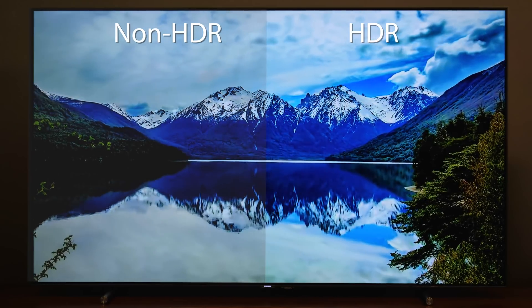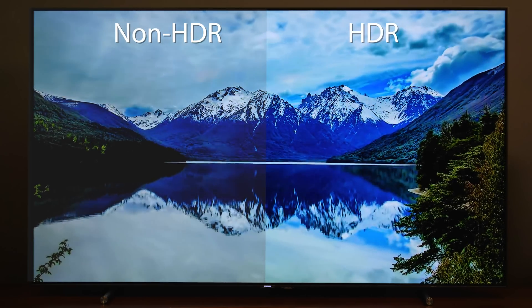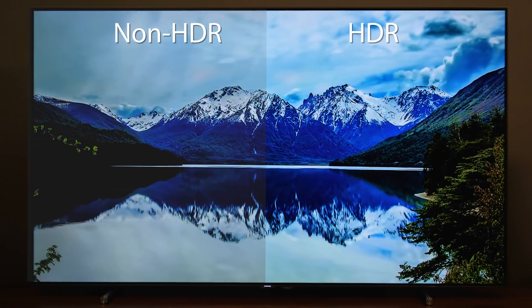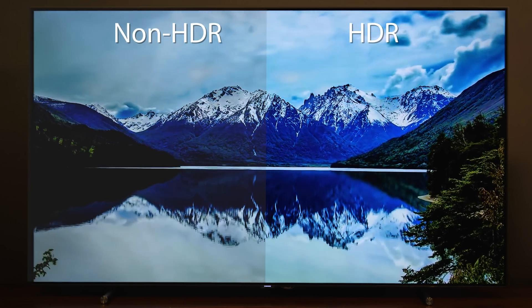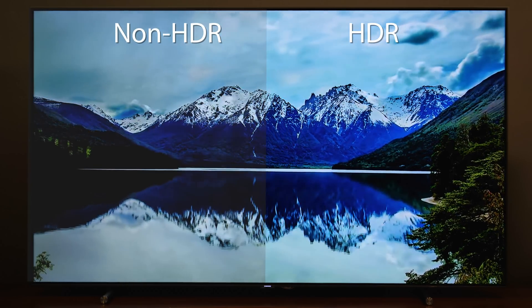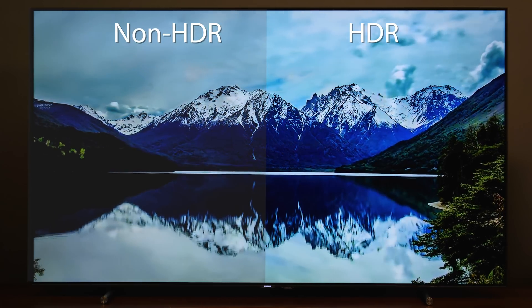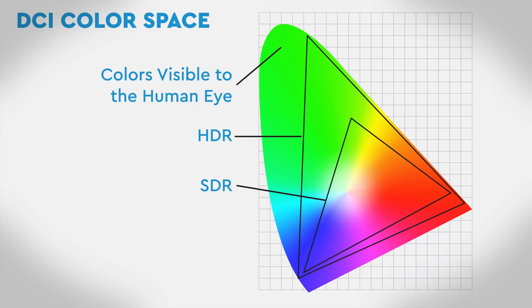Take a bright scene with a cloudy sky or maybe a whole bunch of snow. Anything brighter than a certain point would just be a wash of white — that's not how it is in real life. Now we can see details in those areas. HDR provides a TV with the information it needs to create subtle levels of brightness.